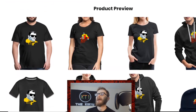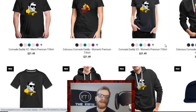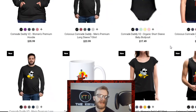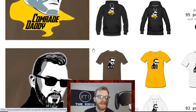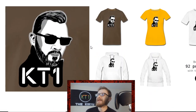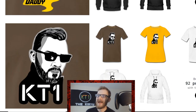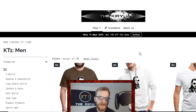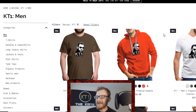Currently on the merch store we have three designs and a plethora of different clothing items, starting from shirts and hoodies to mugs and so on. Based on which store you visit, they do have slightly different layouts. We can see the three designs I've uploaded — two of them feature Colossus in those dank shades and the third one is myself.